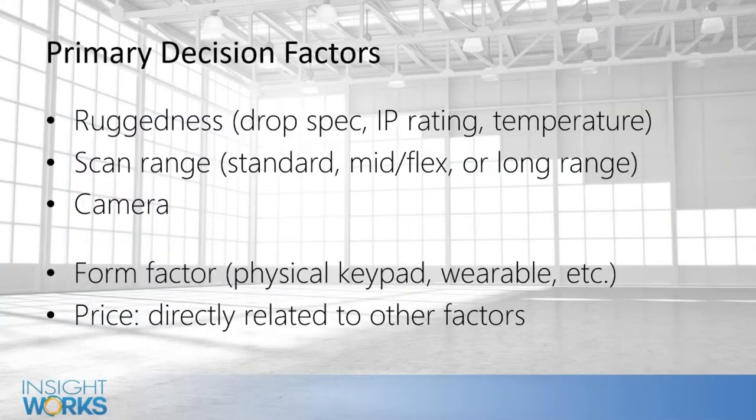What we're focusing on today is really the hardware. When somebody buys a warehouse management solution, you buy the software to connect to Business Central — Business Central doesn't have anything built in. There are really three questions we ask when people ask us about what hardware to use. The first is: how rugged do you need those devices? Do they need to survive a drop from 10 feet or is four feet okay? The drop spec is really the big one — in a typical warehouse environment, that's what determines ruggedness.